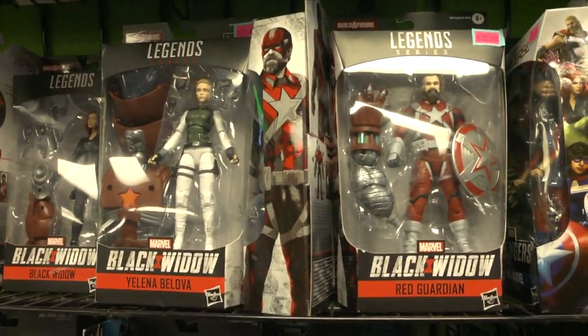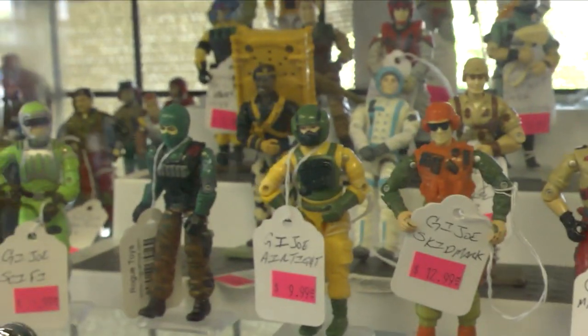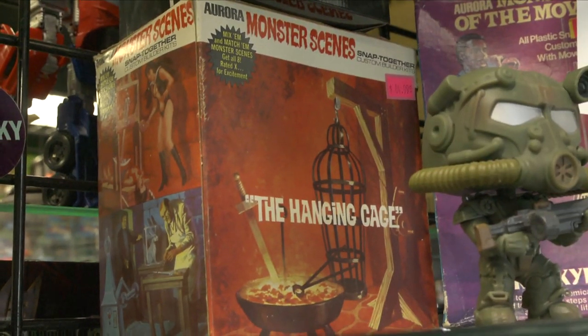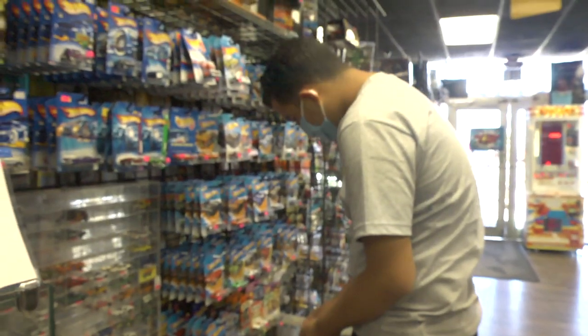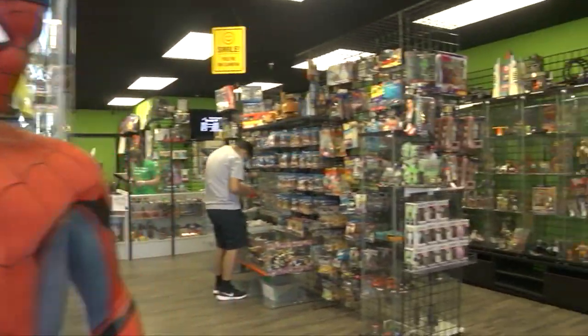They had NECA, Marvel Legends, wrestling action figures. They had a nice Star Wars section, G.I. Joe, Barbie, Hot Wheels — you name it, all kinds of stuff. One thing that I thought was really cool, especially for my son, is they had this awesome bin full of Legos, and they basically give you this little box or baggie and you could fill it up for about $3.99.